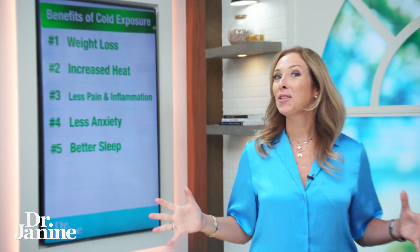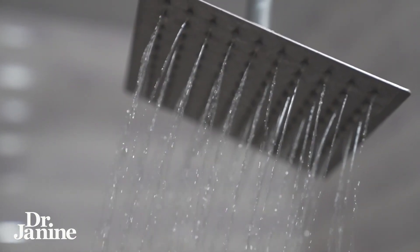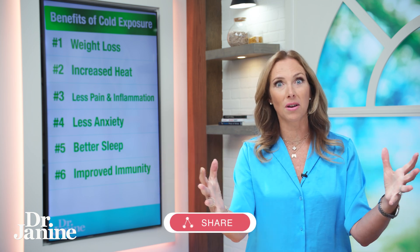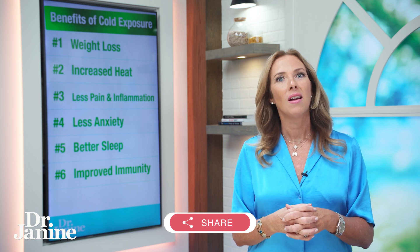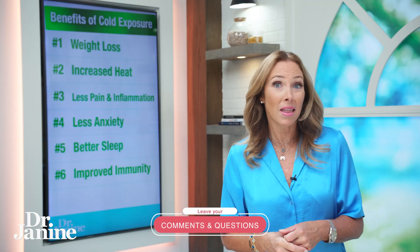Number six is improved immunity. Cold dunks or cold showers help stimulate the immune system. It's not what our moms told us — we've all told our kids to put on a jacket in the cold — and for longer periods, yes, that's true. But small bursts of cold exposure are actually very preventative and protective for the immune system.